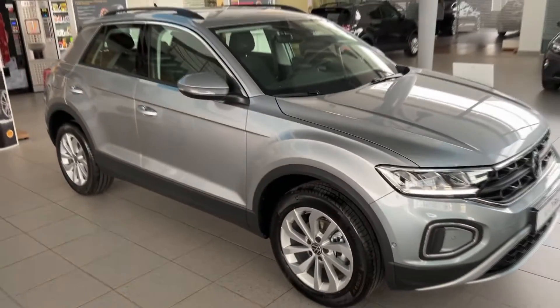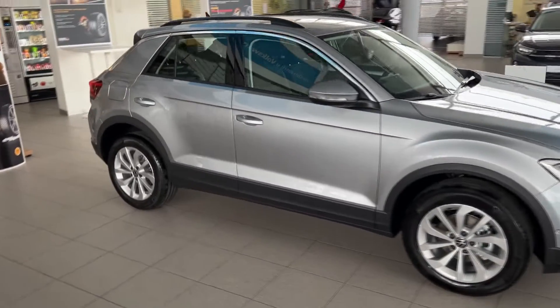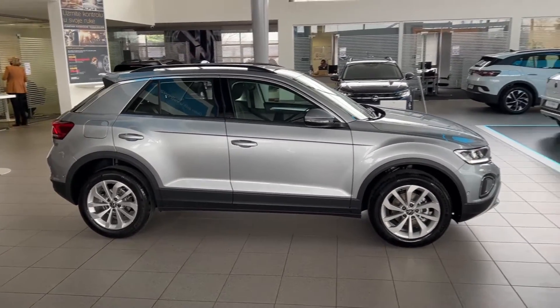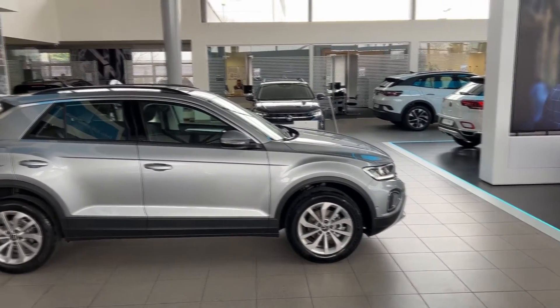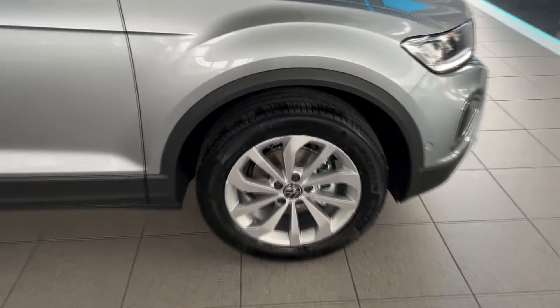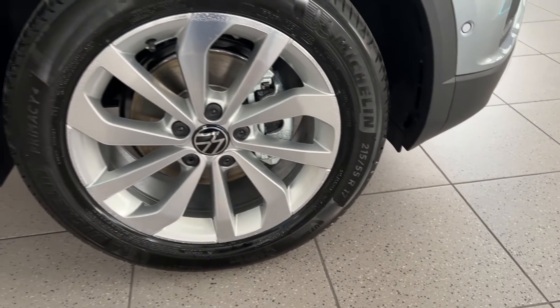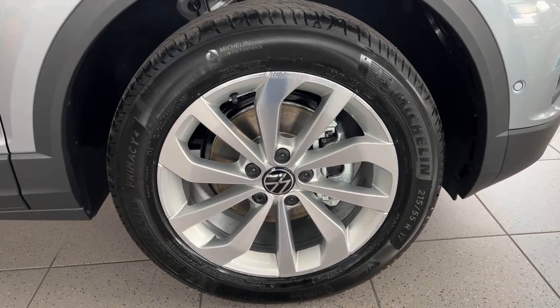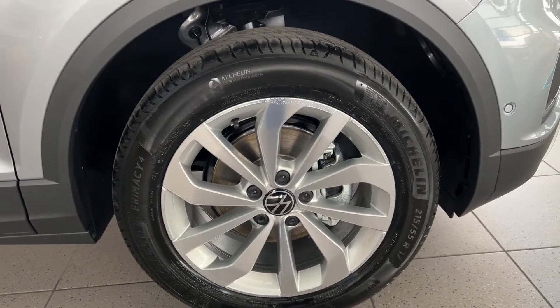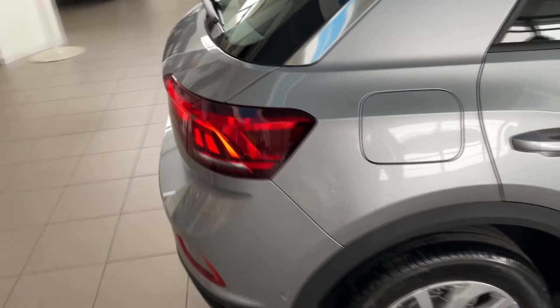You can see we have a bit of a different side skirts compared to the Style package — I filmed that one as well, the white car, so you can check it out, it's already live on my channel. For now, let's see the wheels: we have Michelin Primacy 4 tires, 215/55 R17 — that's the dimension — and a decent wheel design. You can also get the gloss black wheels on the new T-Roc, as you can see down there.